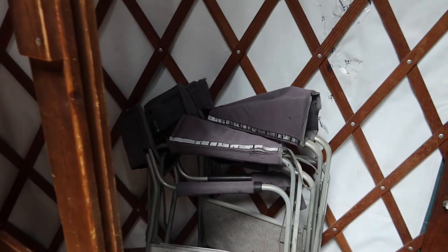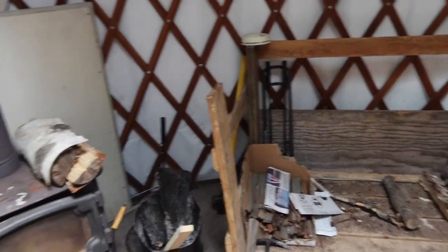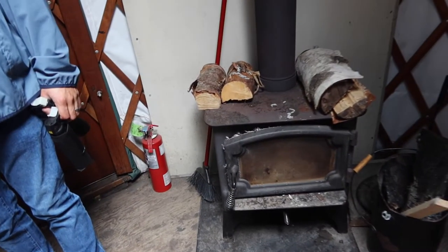Quick little yurt tour: there's bunk beds, chairs over here that we didn't end up using, a bunk bed, little table and chairs, firewood spot, and a nice stove. We heard the stove next to the sauna — we didn't use it because we weren't cold. So we were good. Next time!